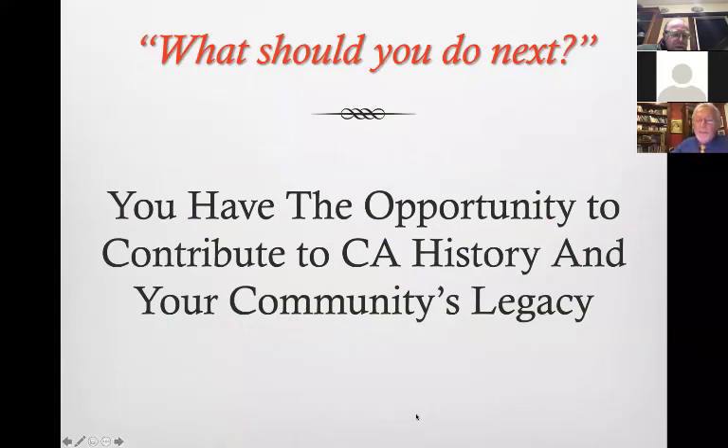I want you to consider the opportunity to contribute to preserving California history and your community's legacy. I strongly encourage you to set a good example for kids and family members and make it part of your family legacy to help preserve your community's history. You can do that by talking to Melinda about helping preserve, protect, and restore the things under her care — a real opportunity for your family to participate in the upcoming generations of your community.